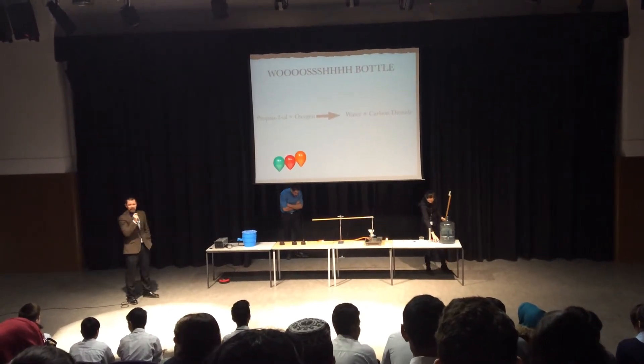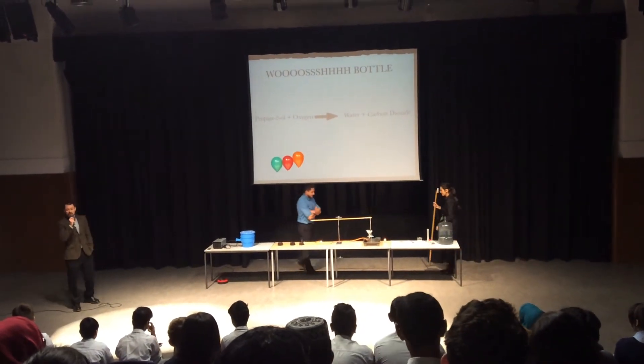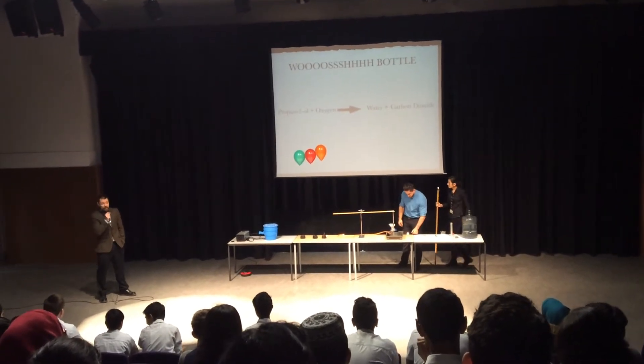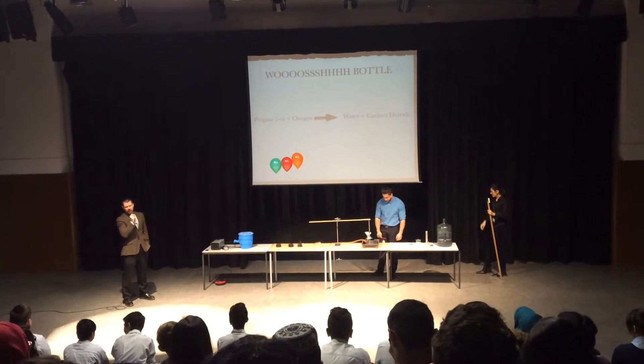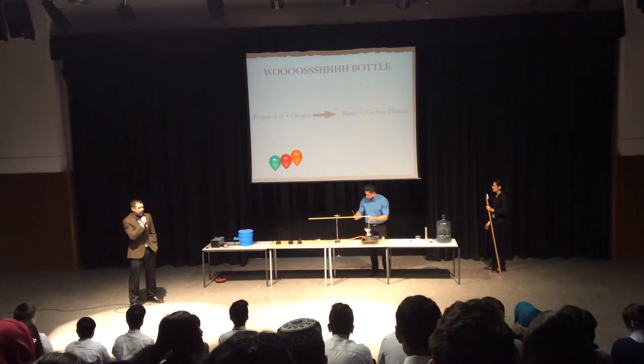Thank you, Miss Ahmed — a round of applause, it's so beautiful! First time of asking. So we've got our fuel, the propan-2-ol, and we've got the oxygen — 20 percent oxygen in the air around us. We've got the products: water and carbon dioxide. Carbon dioxide — not such a good product. Greenhouse gas, contributes to global warming.